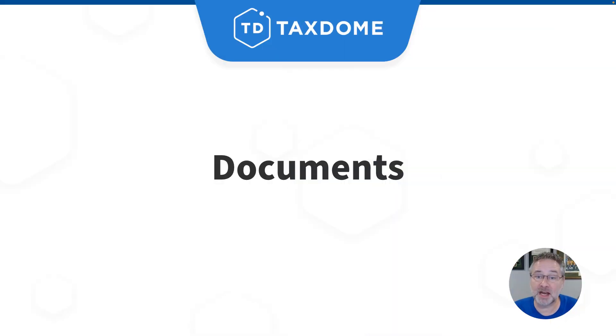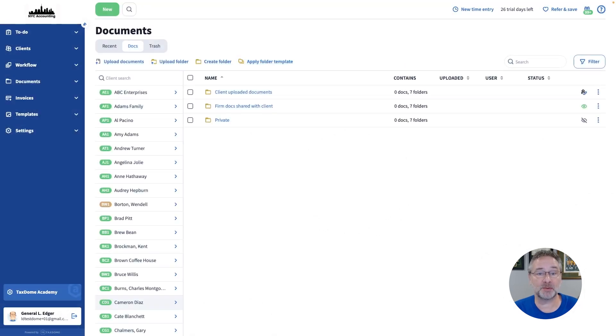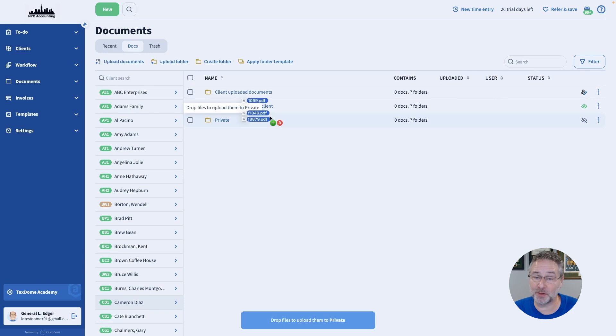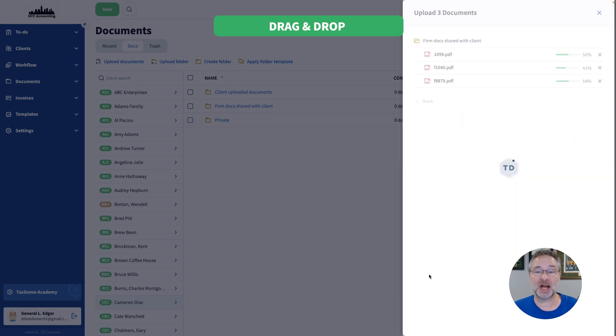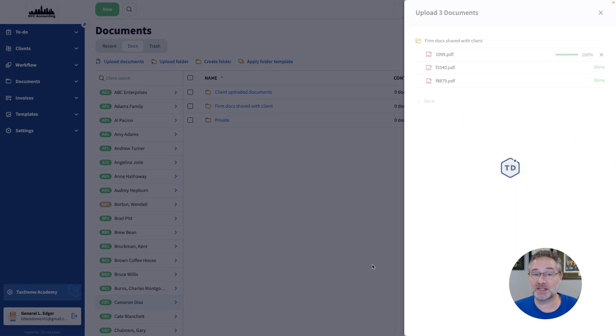Another improvement we're excited to tell you about is how you can save time by using drag-and-drop to upload files directly into the destination folders. It works for multiple files as well as entire folders and their contents. You can now use the drag-and-drop feature in the Global Documents section and within the Docs tab of all client accounts.